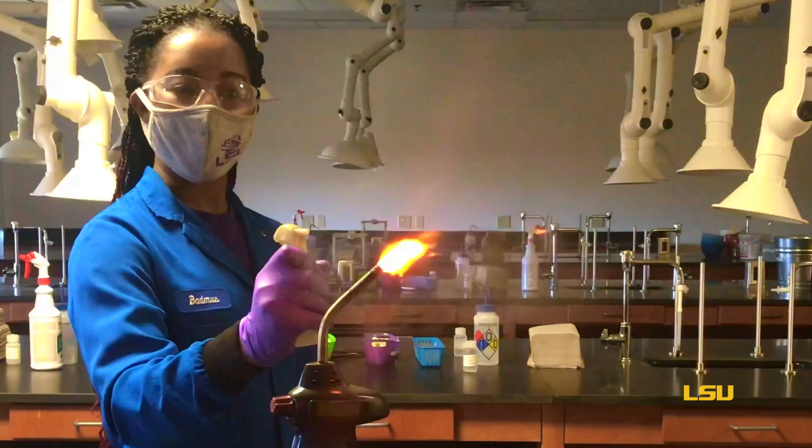Now, let's see what colors we can create when burning various metal salt solutions.